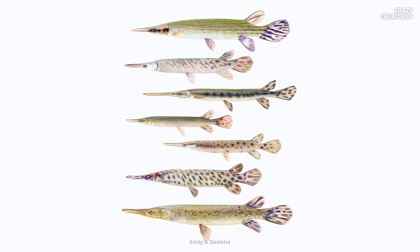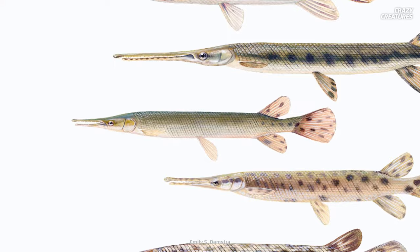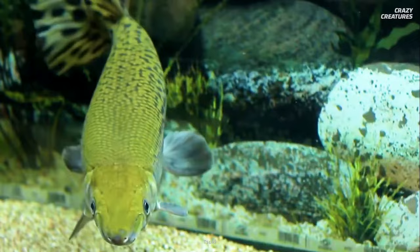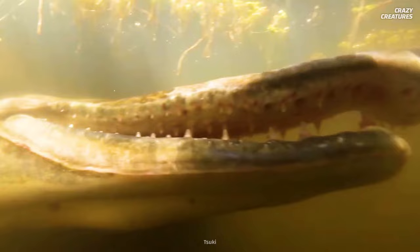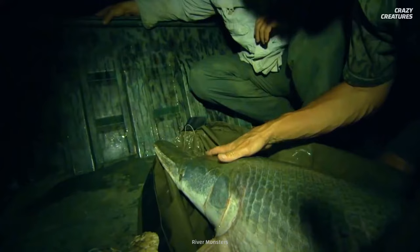The alligator gar is one of seven types of gar, characterized by their snout length, the number of rows of teeth, and the amount and location of spots that decorate their scales when they're young. The alligator gar has a longer, wider snout with two rows of razor-sharp teeth in its upper jaw, and the inner row of teeth is longer than the outer row. Another unique attribute is this fish's ability to breathe out of water.